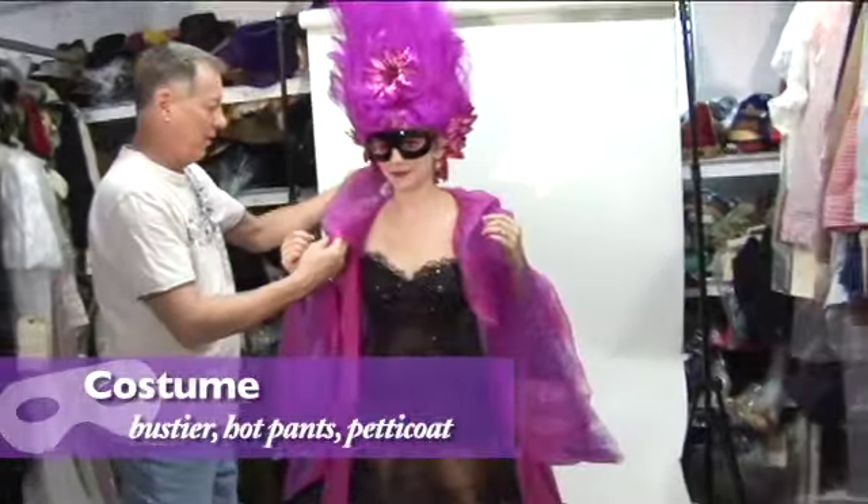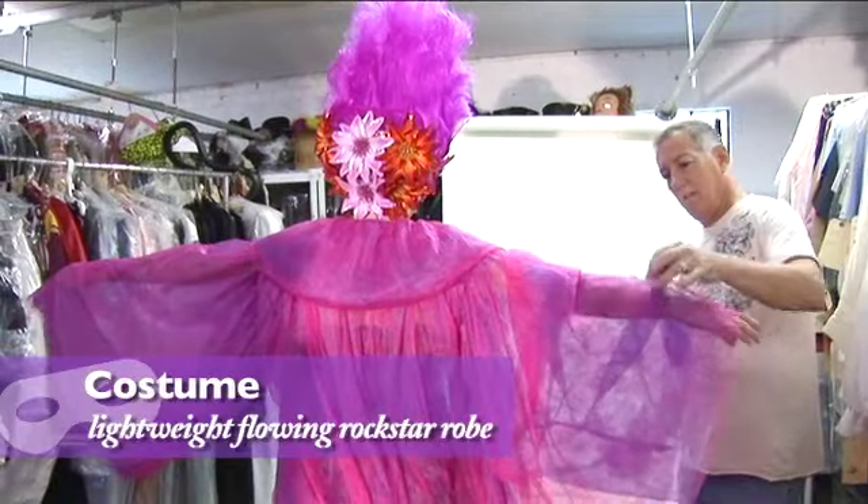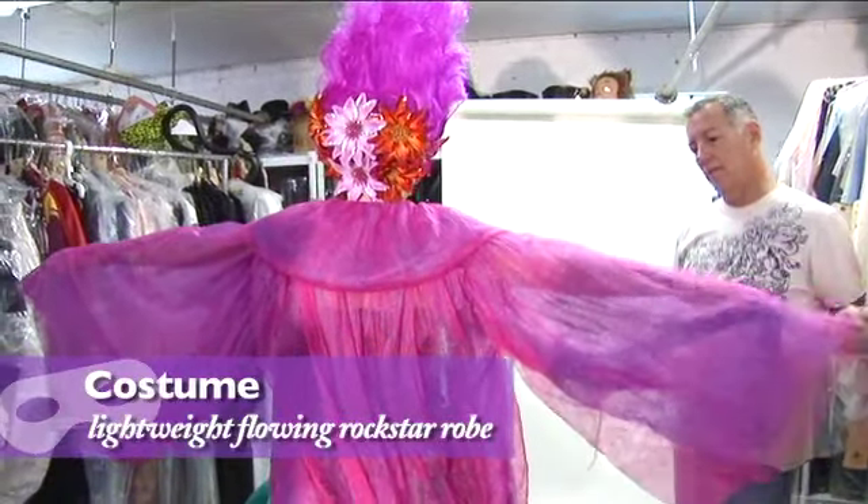And now for the costume: a bustier, hot pants, and a petticoat. Add to this a filmy rock star robe.